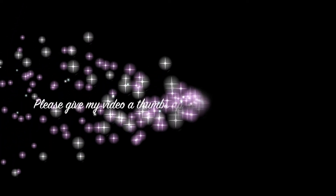Alright guys, that is it for my haul. Thank you for watching. If you like this video, give it a thumbs up and don't forget to subscribe to my channel, Girly Love. Bye guys!